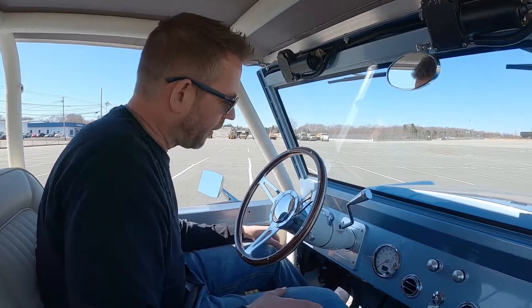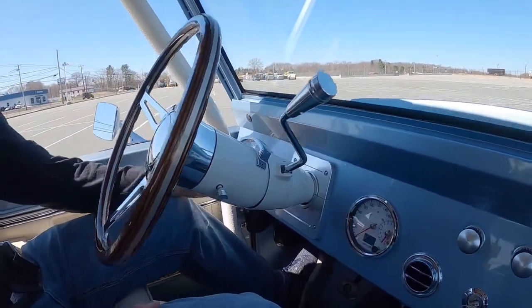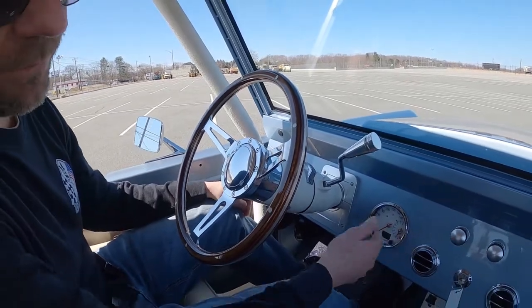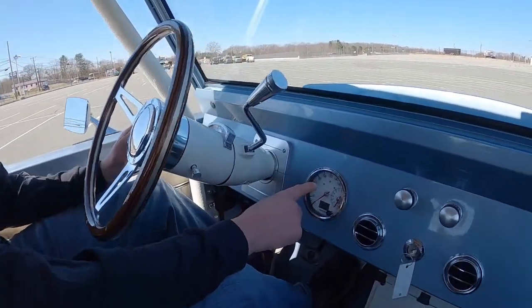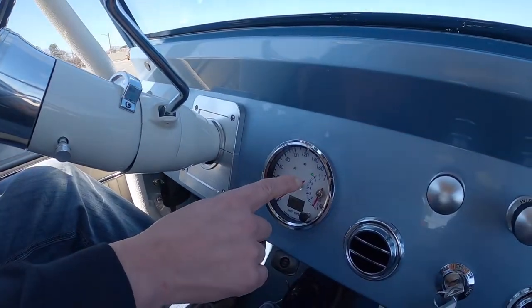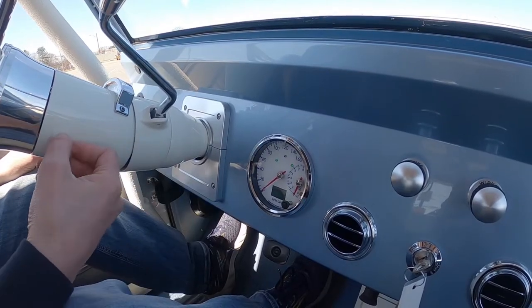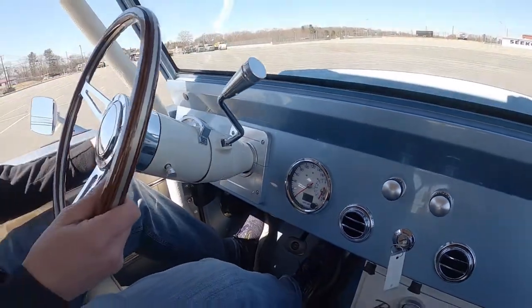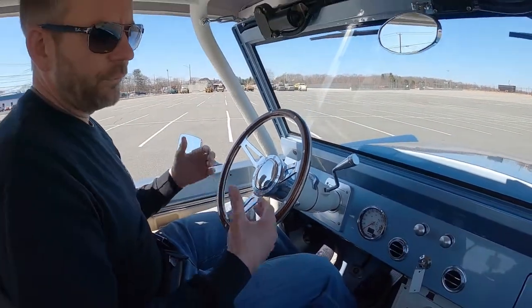All of the gauges are in working order — you got your fuel gauge, oil pressure gauge, volt gauge, water temperature, speedometer, and RPM gauge. All of the directionals are in working order: you can see your left, your right, and even the hazard lights. If I push this in, you can see the hazard lights are working properly. It's got a tilt column, which is really nice. Again, this is a real user-friendly vehicle.